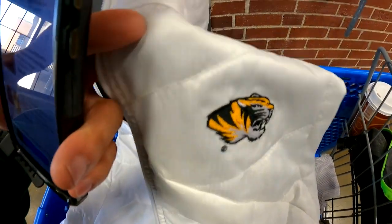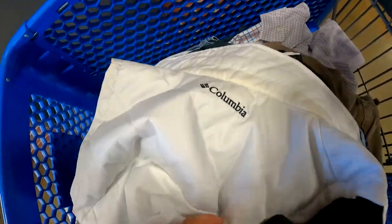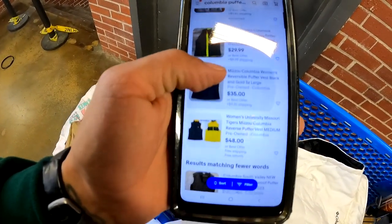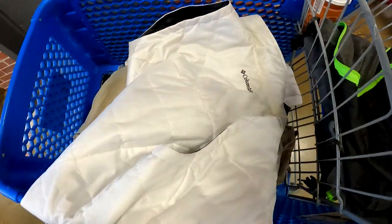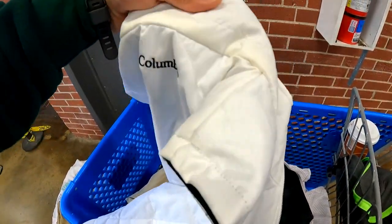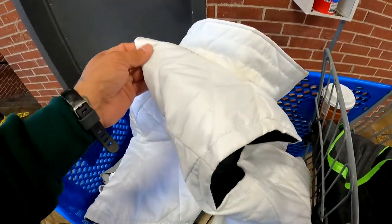We got a Columbia Mizzou jacket — it is reversible, so it's got Columbia on both sides. There's nothing with the white sold, but there's black and yellow listed at $29.35, which I feel is a bit on the high side. If we list this at $20 we should have no problem getting rid of it. The neckline is a bit yellow, but we'll give it an OxiClean cleaning and see if we can get a sell out of this.